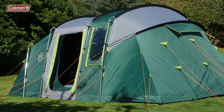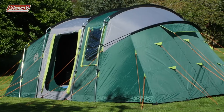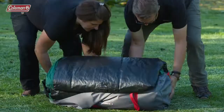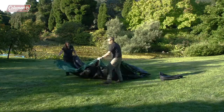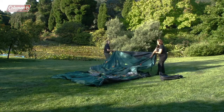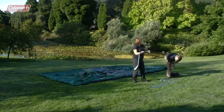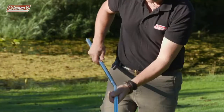With an easy-to-pitch construction, the Coleman Mackenzie 6 Blackout can be set up in around 20 minutes. Remove the tent from the bag, roll out and loosely peg all four corners, then assemble the steel and fiberglass color-coded poles.